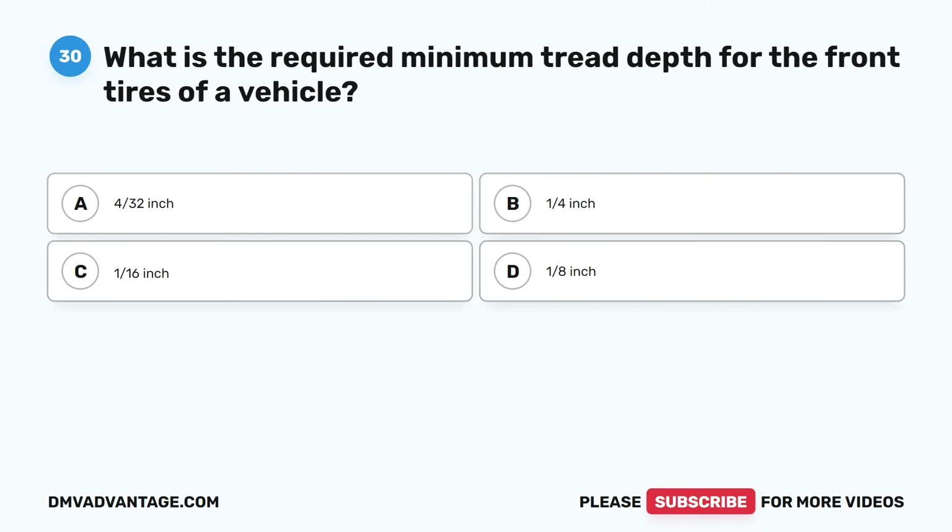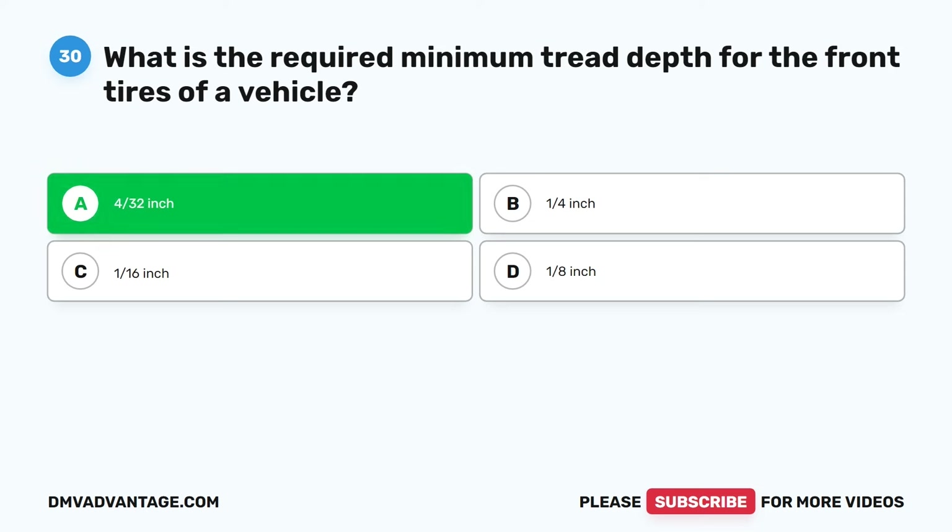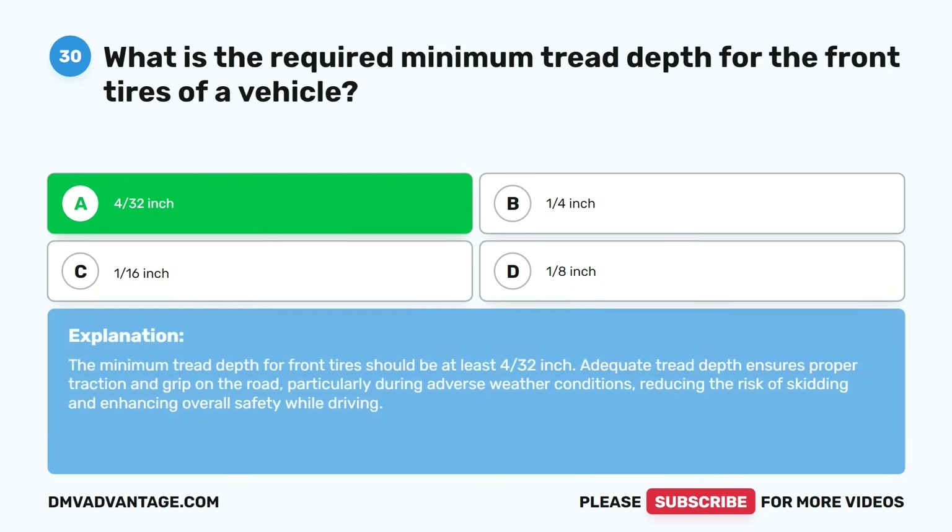Question thirty. What is the required minimum tread depth for the front tires of a vehicle? A. 4/32nds inch. B. 1/4 inch. C. 1/16th inch. D. 1/8th inch. The correct answer is A. 4/32nds inch. The minimum tread depth for front tires should be at least 4/32nds inch. Adequate tread depth ensures proper traction and grip on the road, particularly during adverse weather conditions, reducing the risk of skidding and enhancing overall safety while driving.